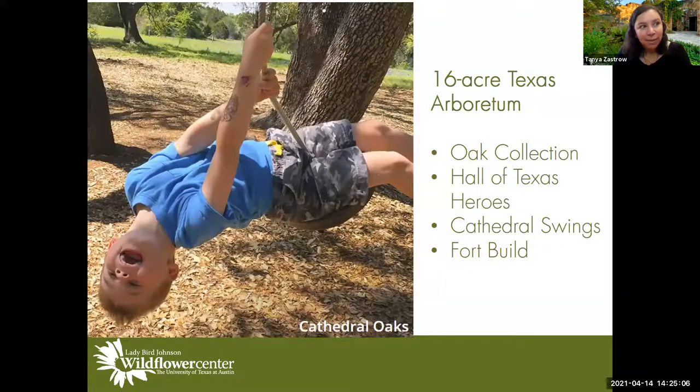In our arboretum, we have a 16-acre Texas Arboretum featuring oaks. Do you know how many oak species we have in Texas? About 53 different types. We have an oak collection here and a Hall of Texas Heroes, where you can read about all these different stories revolving around live oak trees — all these historic trees with great stories.